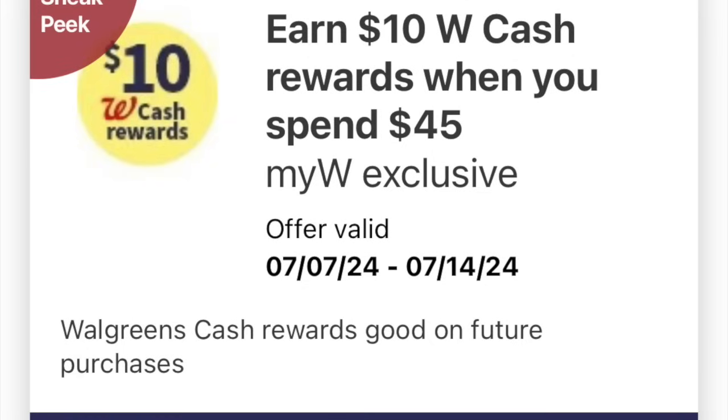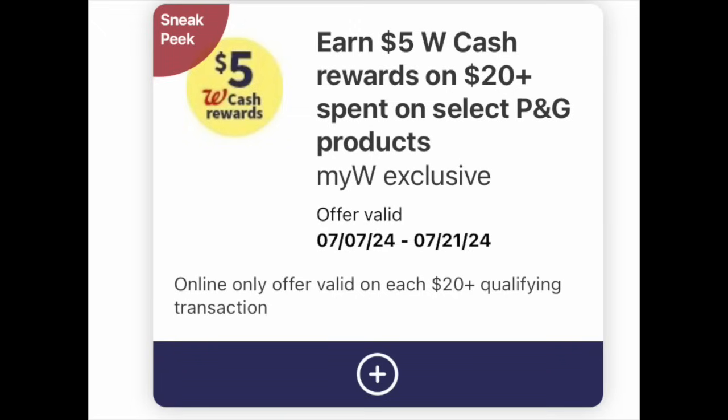Definitely check your digital coupons folder at the very top for this one: a $10 back when you spend $45 for that specific week, valid both in-store and online. Then this next one is online-only — $5 back when you spend $20 on selected P&G products, valid for the next two weeks and one-time use. Two fantastic boosters — load both of them because there's a lot of magic we're going to do with them next week.